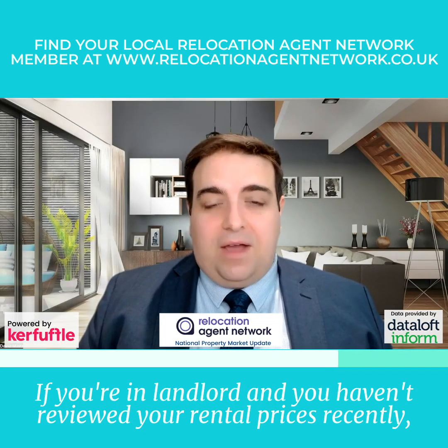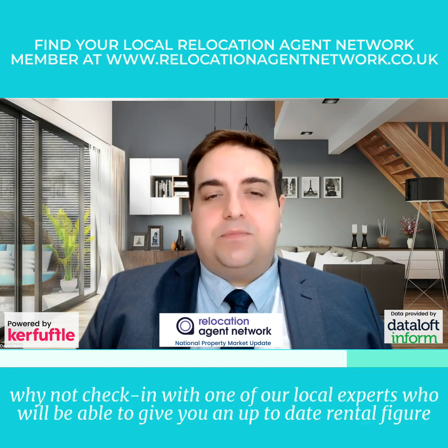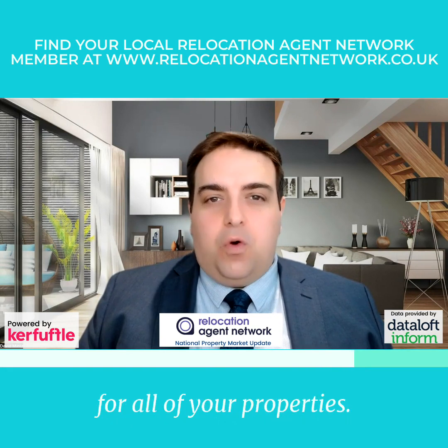If you're a landlord and you haven't reviewed your rental prices recently, why not check in with one of our local experts who'll be able to give you an up-to-date rental figure for all of your properties.